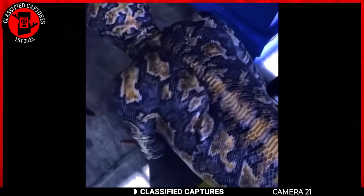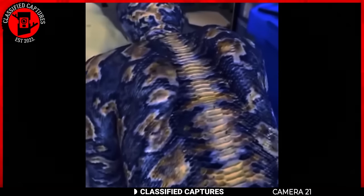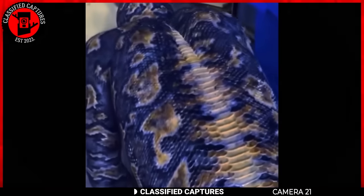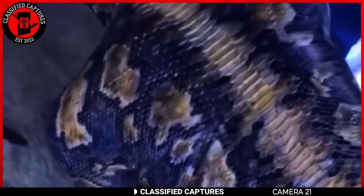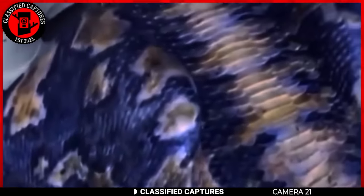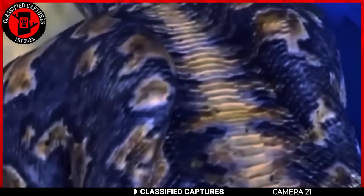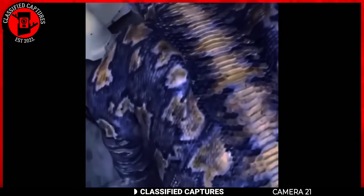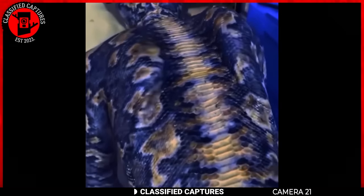Extreme body modifications such as tattooing the entire body or undergoing procedures to resemble animals are a form of self-expression that can be perceived as unconventional and even shocking. In this case, we have a person with his back inked like a snake. Talk about commitment to the extreme — it's like they decided regular tattoos weren't cutting it, so why not turn the entire back into a slithering serpent canvas? Freaky doesn't even begin to describe it. But hey, each to their own — beauty and body modifications come in all sorts of flavors.